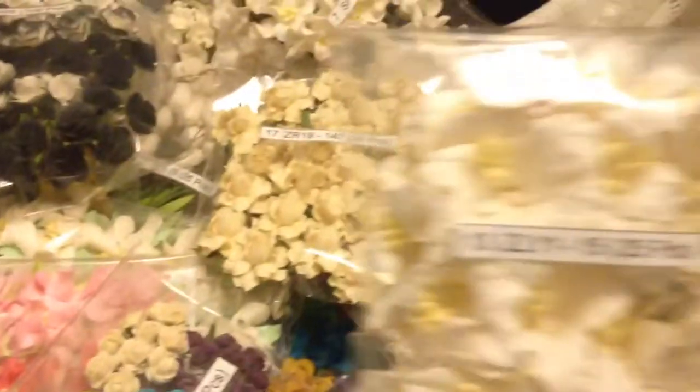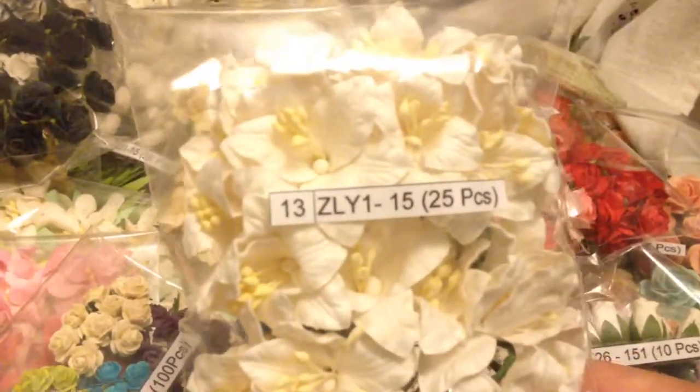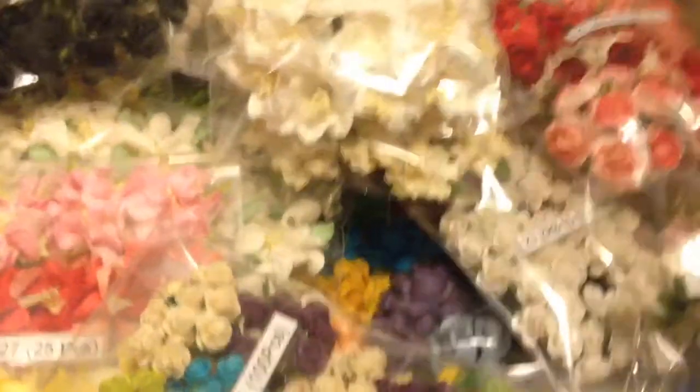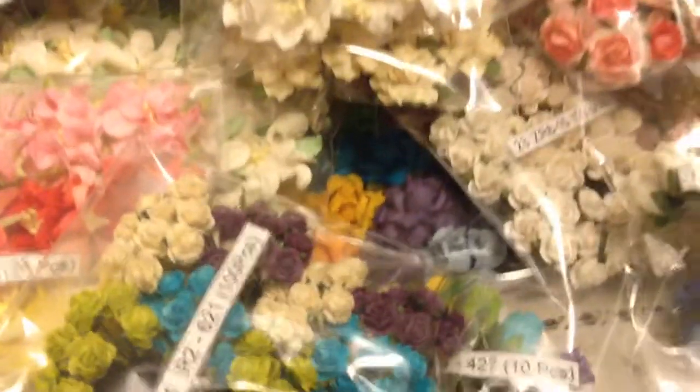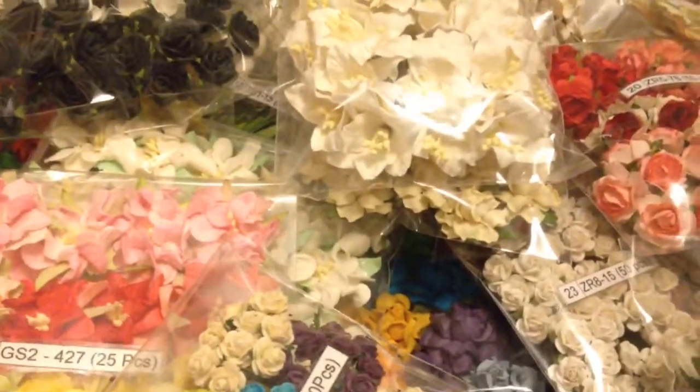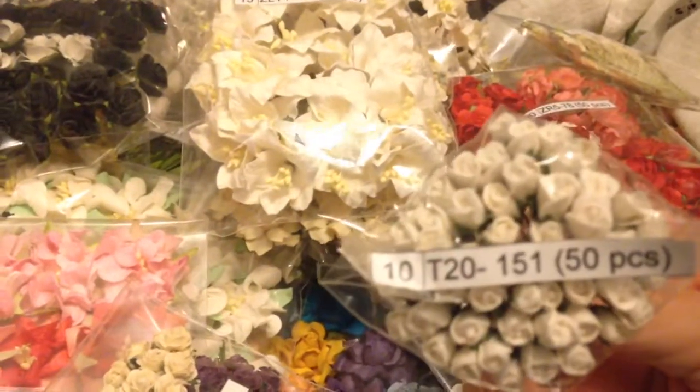And then I have the lilies, which are ZLY115, T2115. And then last but not least, this really tiny miniature one, which is T20151.